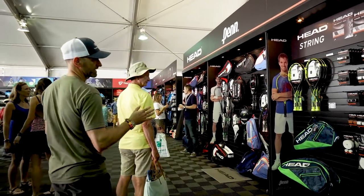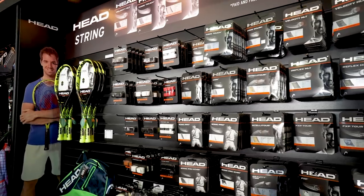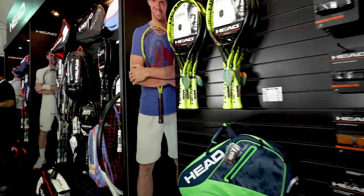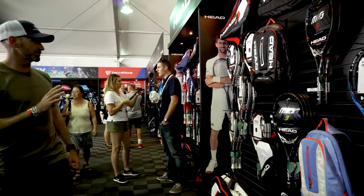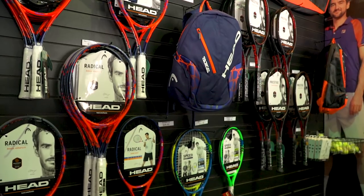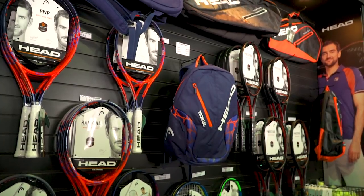Next up we have Head. Again we've got a great selection of strings, grips, and rackets. We have options to inject some power and spin into your game. We've got the Extreme line, some Instincts, the MXGs for that really nice comfortable and powerful ride, and of course we've got the new Prestiges and the Speeds as well. We saw Novak out on the court endorsing his Head Graphene Touch Speed earlier this week.